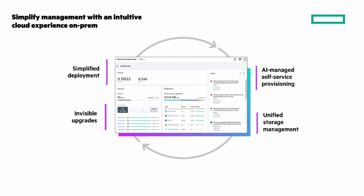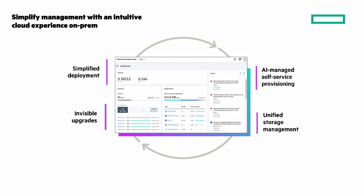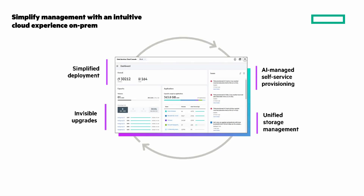Next is invisible upgrades: new features and enhancements instantly available through cloud-delivered invisible upgrades. And unified storage management — manage, monitor, and protect global storage environments across your hybrid cloud with a single cloud console.